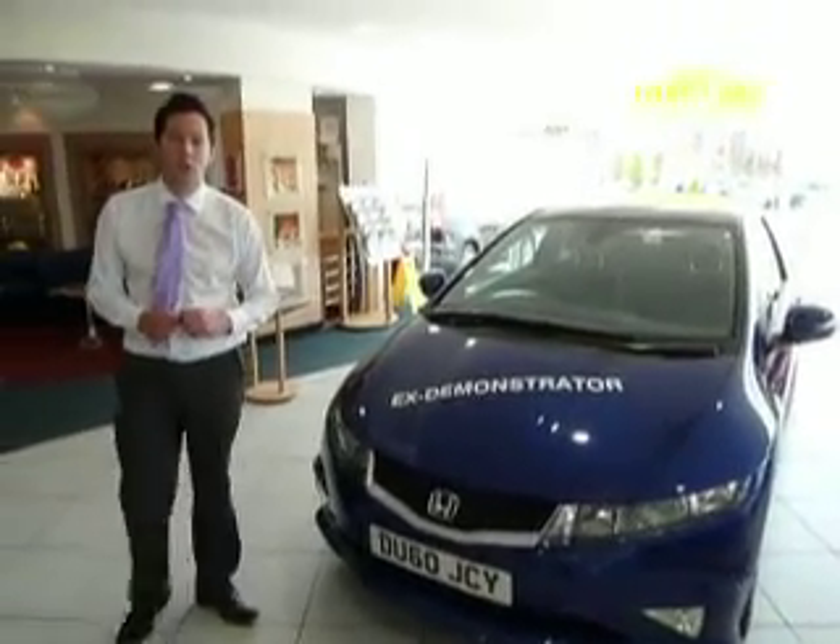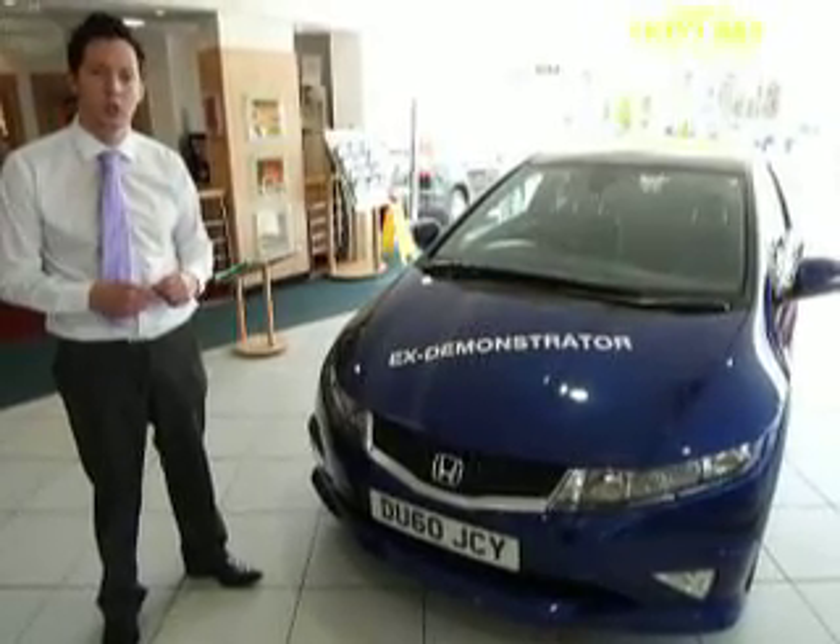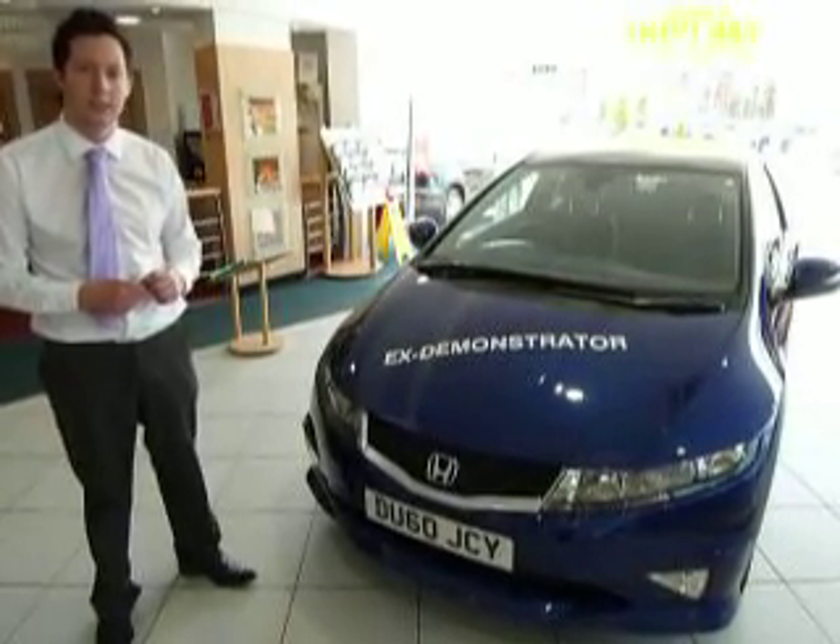Hi, my name is Matt. I'm from JTU's Honda Talford. Today we are looking at a 2.2 Type S diesel GT.